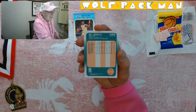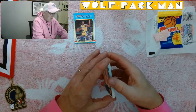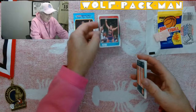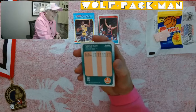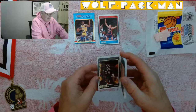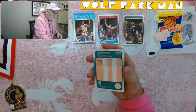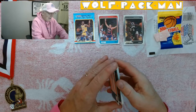Oh look at this — Bill Laimbeer! The first card is Bill Laimbeer. While many of you would not be happy to have that card, I am ecstatic. Magic and Bill — those are two great cards. Walter Berry. Not as excited about that card, sorry Walter. Ralph Sampson — that's a cool card.